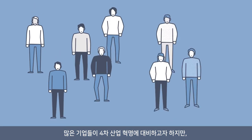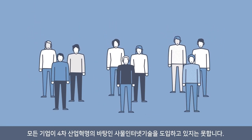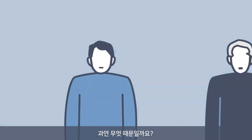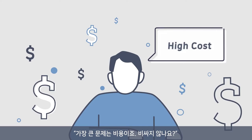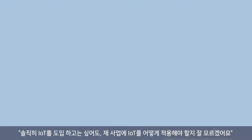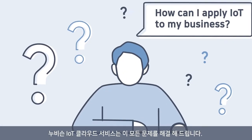Many companies want to prepare for the fourth industrial revolution, but not all companies are adopting IoT, which is the basis of this revolution. Why is this? The biggest problem is cost — it seems expensive. Companies know IoT can help their business, but it takes too much time to adopt and the developing process is complex. Even if they want to adopt IoT, they don't know how exactly it can be applied to their business.